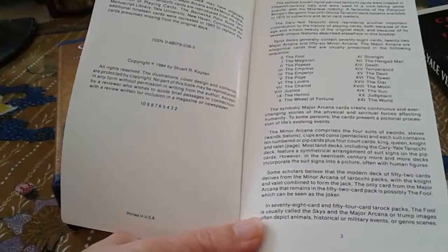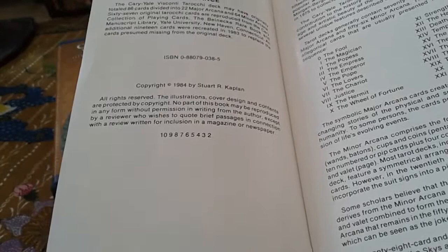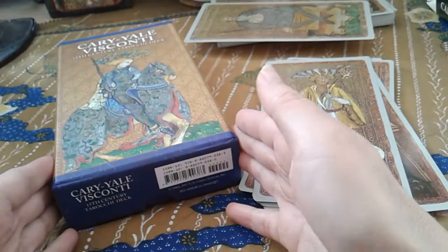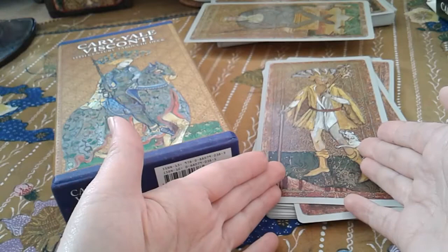Here it says 84, and then there is a series of numbers which I believe can show you the printing batch. I will do a separate video on comparing these two with the Il Meneghello edition. Here, I'll focus on this versus the vintage U.S. Games edition.